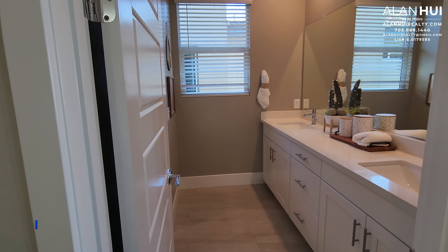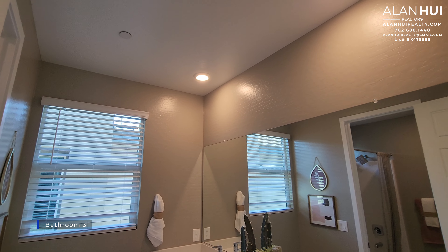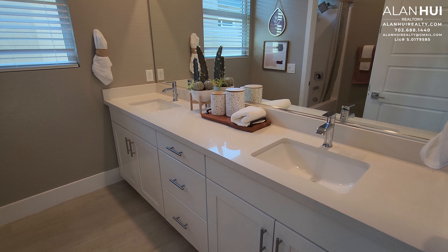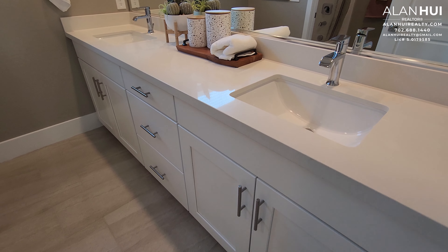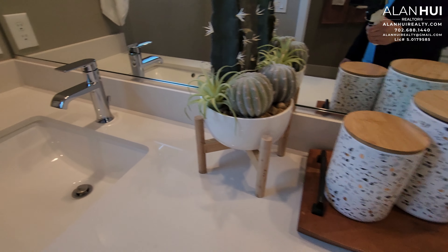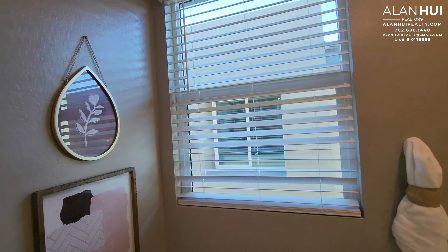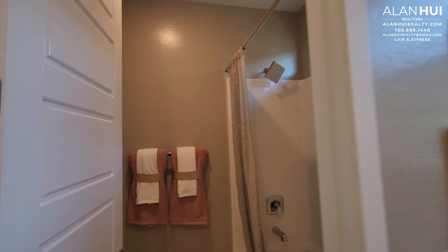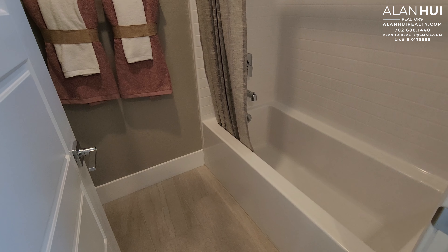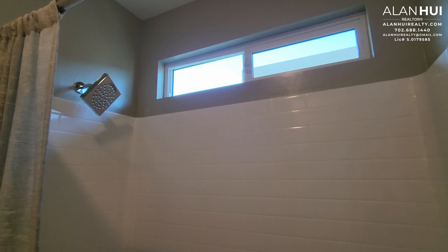Next to the loft, we have bathroom 3. Bathroom 3 will feature a full-width vanity mirror, double undermount sinks, a cultured marble countertop with a 4-inch backsplash, and single lever faucets in a chrome finish. We'll also have a compartment for your toilet as well as your shower. The shower is a tub-shower combo with a fiberglass surround.